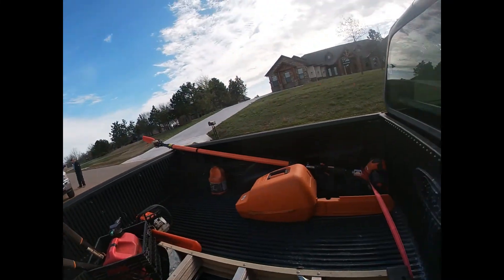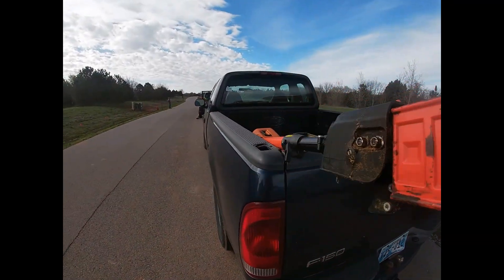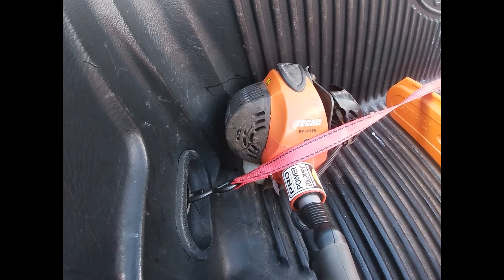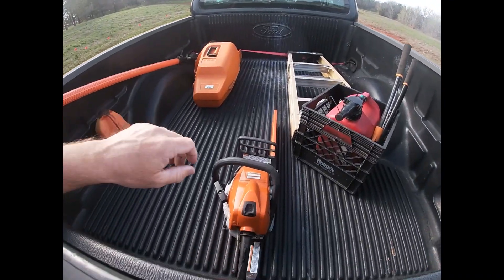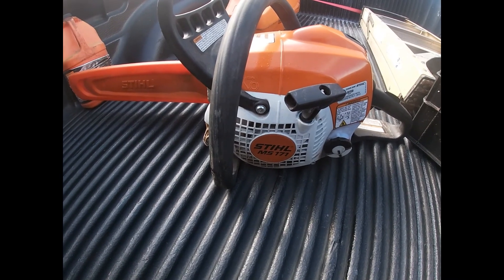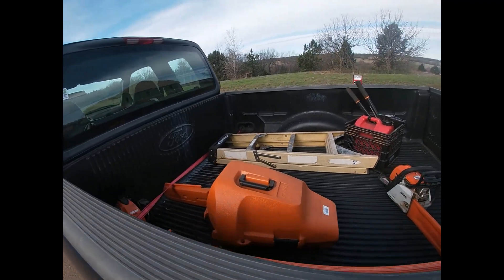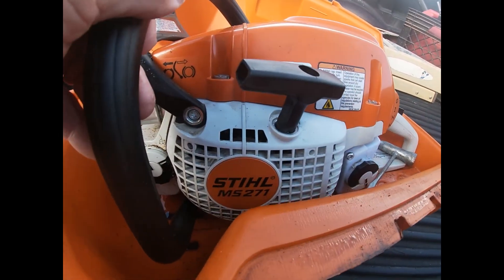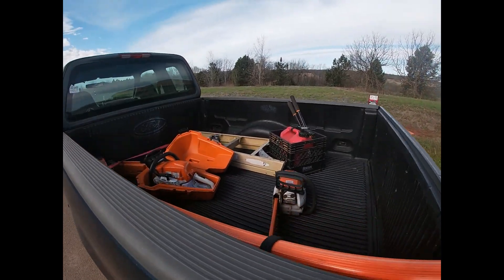Here's what we're running. I'm running the pull saw — Echo PPT-2668. Then I have my two chainsaws: the Stihl MS-171, and the Stihl 271 chainsaw. I don't think we're going to use the 271 today — I don't think this is going to be that big of a job. Not sure yet.